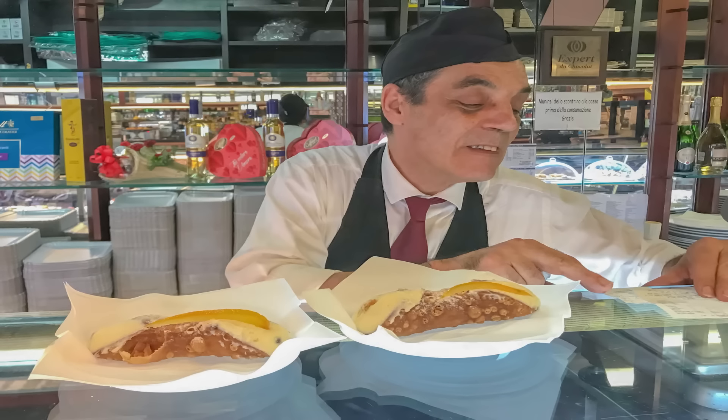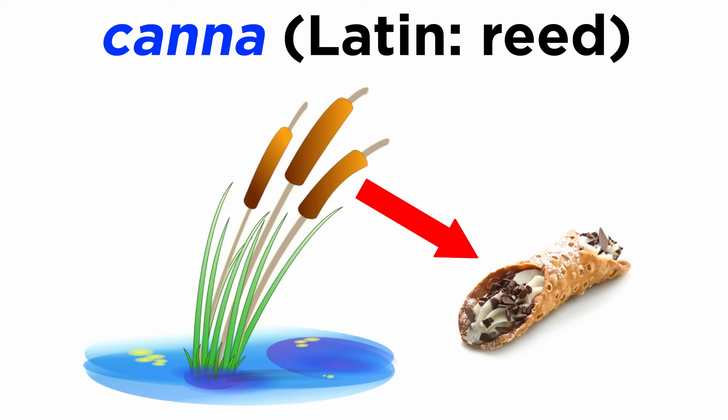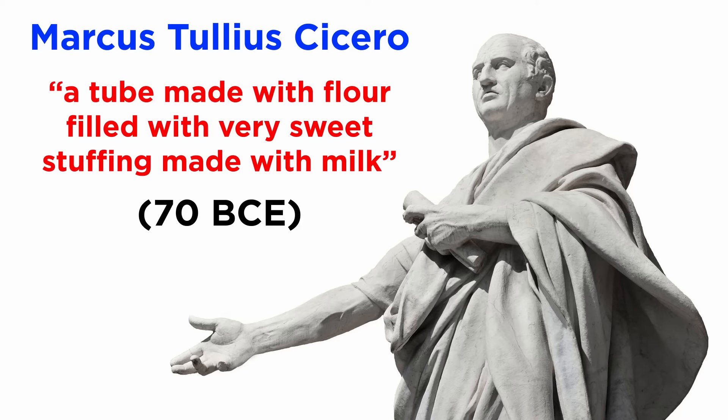We do know that this particular dessert is very old, although it went through variations that probably looked a little different from what we know today. The name comes from the Latin canna, which refers to a reed from the river. These pastries look like little pieces of reed, and reeds were also used to roll the dough which constitutes the outer shell of this pastry. The very first relevant historical reference is attributed to the Latin writer Marcus Tullius Cicero, who during a trip to Sicily in the year 70 BCE was captivated by a tubus farinarius dulcissimo edulio ex lacte fartus, meaning a tube made with flour filled with very sweet stuffing made with milk. This already sounds pretty close, but it's not exactly what we picture today.